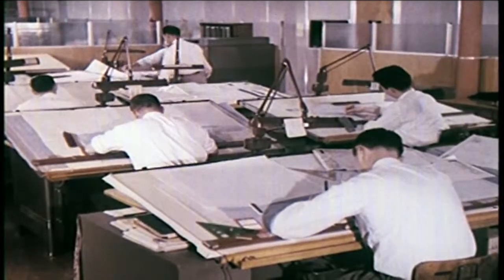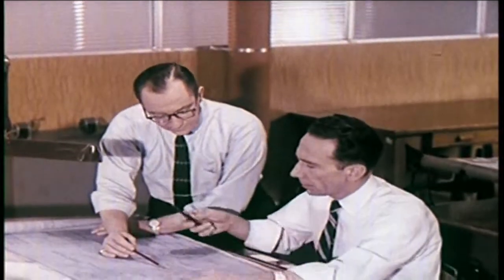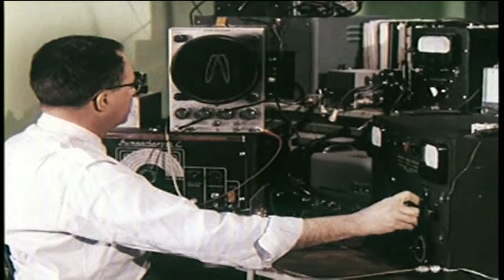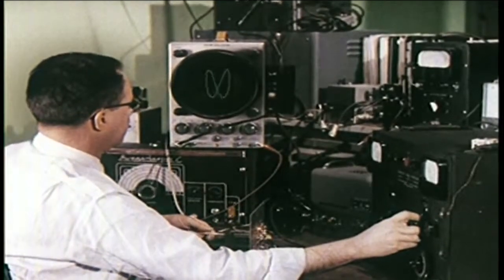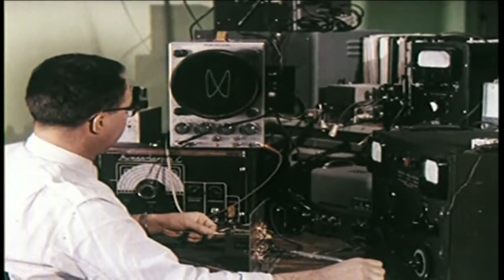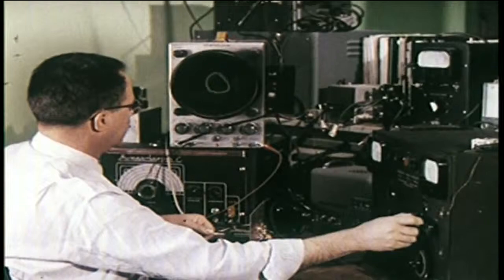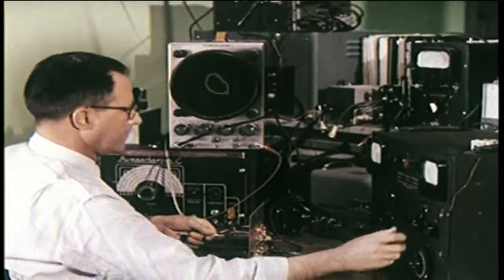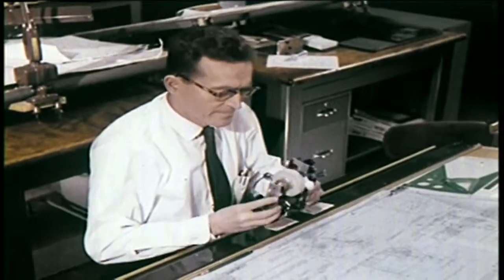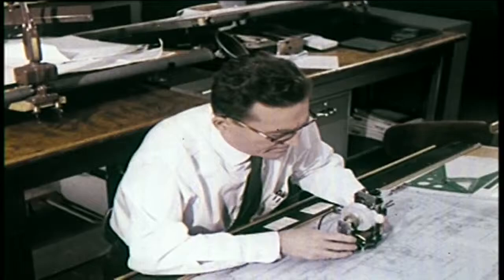At RCA Victor Research and Development Laboratories, research engineers and advanced designers work together in the pursuit of quality. Electronic engineers continually probe into the future. Their only guideposts are ideas as to where sound and picture reproduction may be improved. These are the men who unlock the secrets of improved performance, or find practical answers for improving quality. As these men work, one of their first steps is to build prototypes.